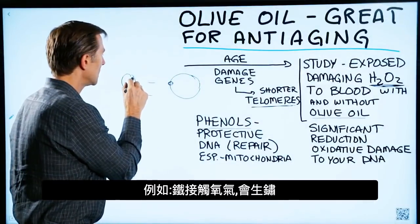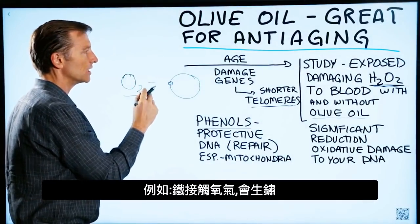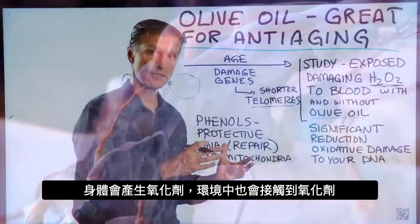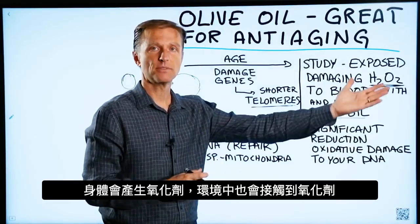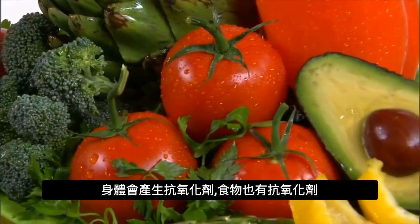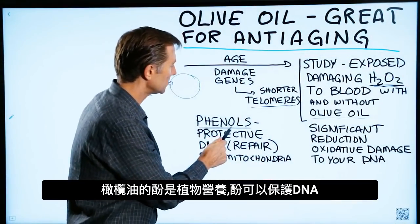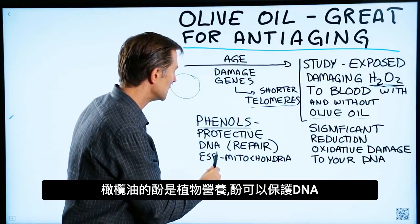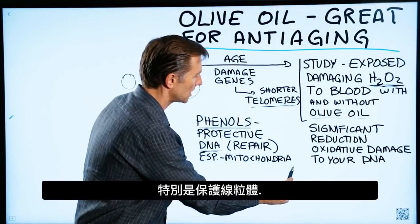For example, when you expose oxygen to iron, you get rust — it's very oxidative. That's what happens inside your body. Your body makes antioxidants and you can also get them from your food. The phenols, which are phytonutrients in olive oil, are very protective against your DNA, especially in the mitochondria.